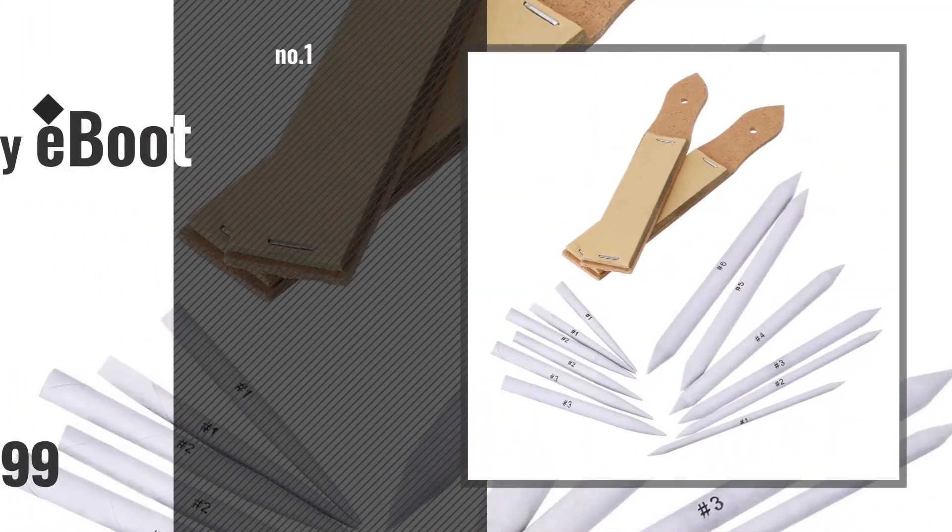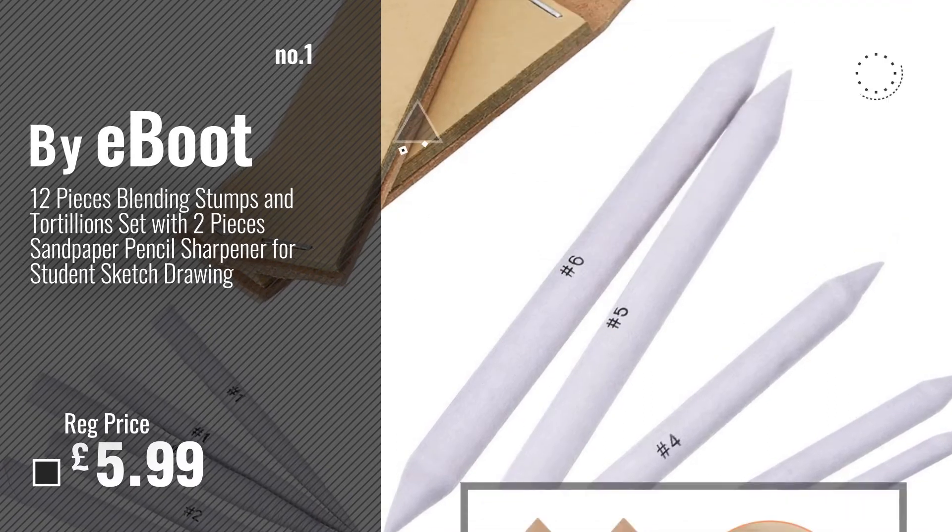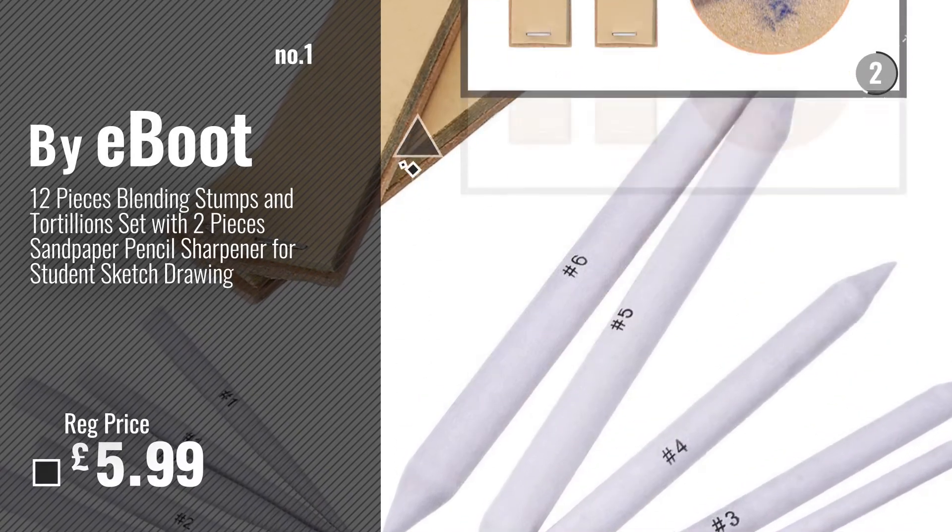Number 1. Best Seller by eBoot. Watch this video. Choose your favorite.